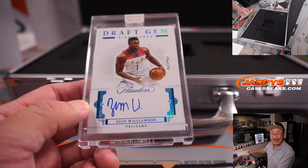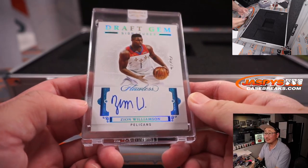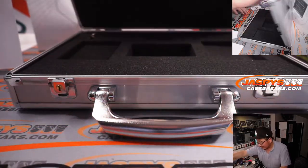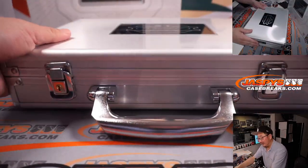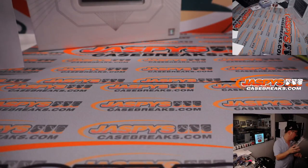All aboard the Big Hit Express! It's pretty sharp. Now we just need him to play. But wait — there's more!